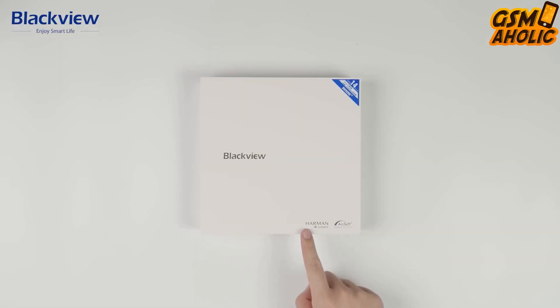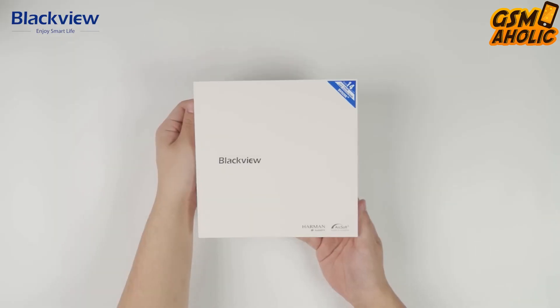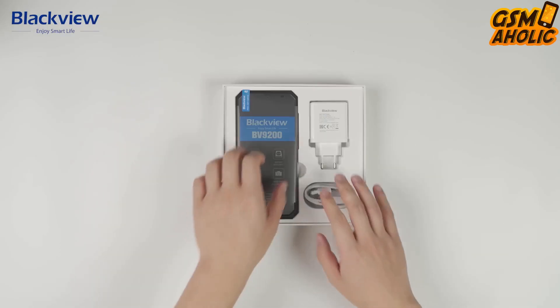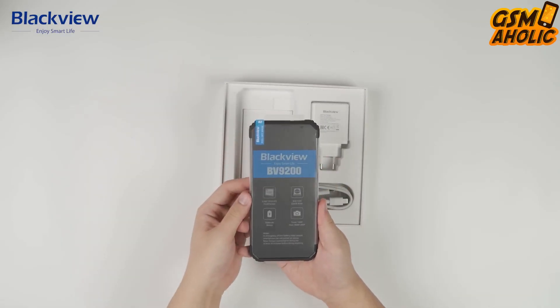Hello guys! Blackview goes all out with the new BV9200 rugged smartphone and offers it at an incredible $190 price starting on January 19th.